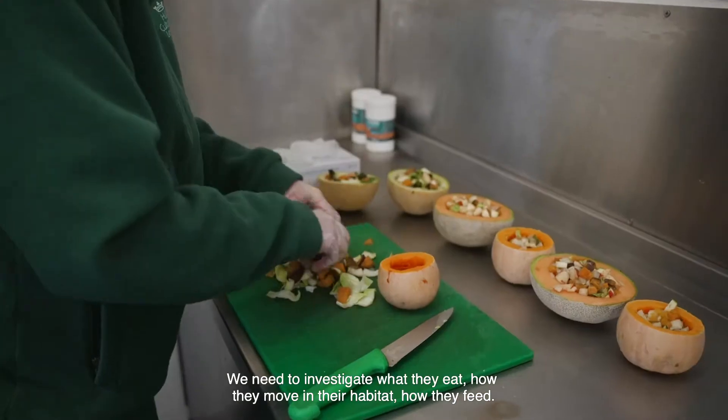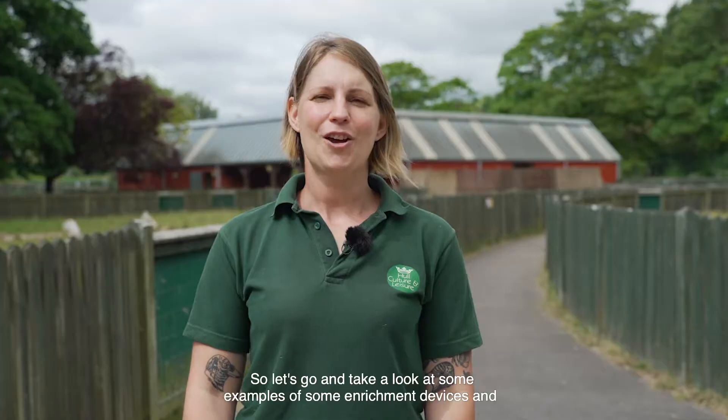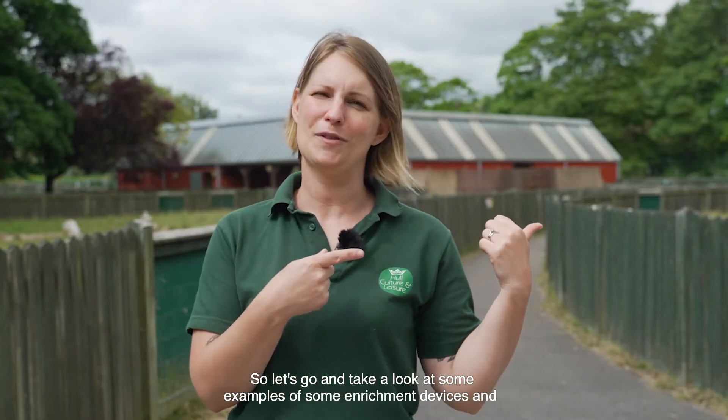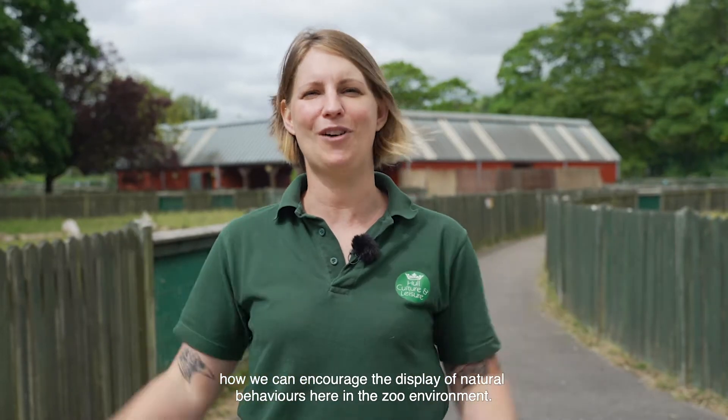We need to investigate what they eat, how they move in their habitat, and how they feed. So let's go and take a look at some examples of enrichment devices and how we can encourage the display of natural behaviours here in the zoo environment.